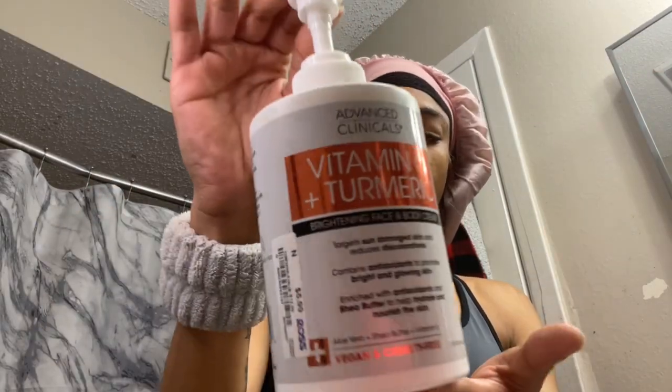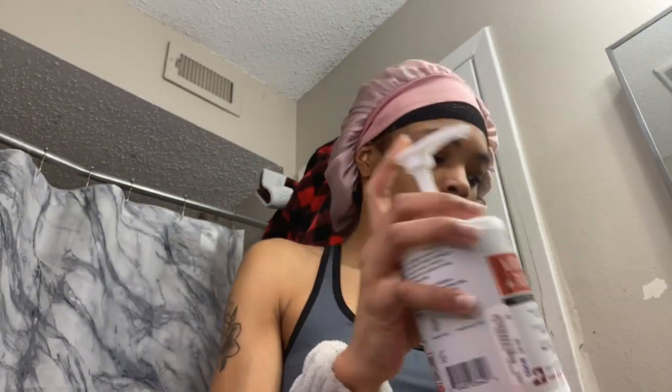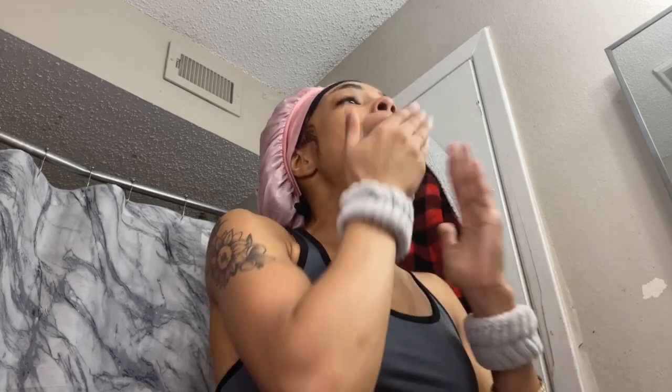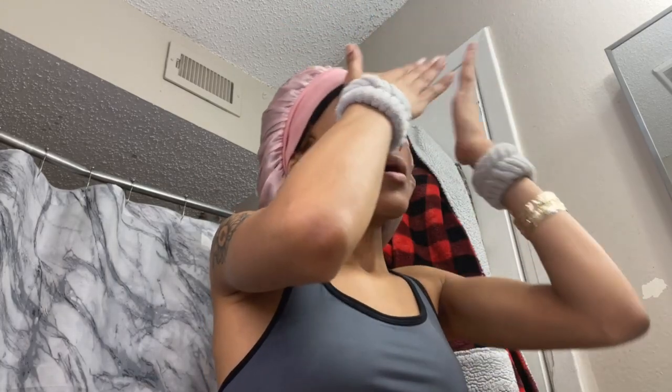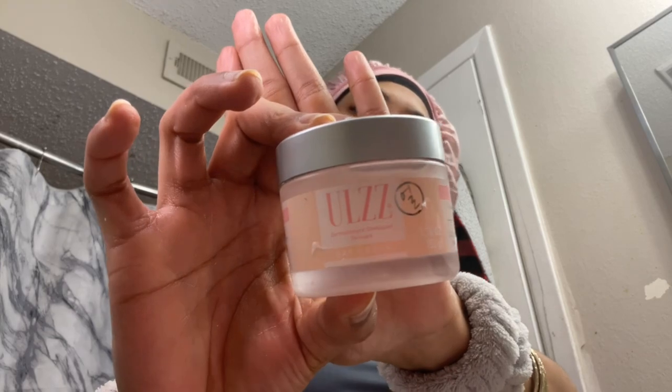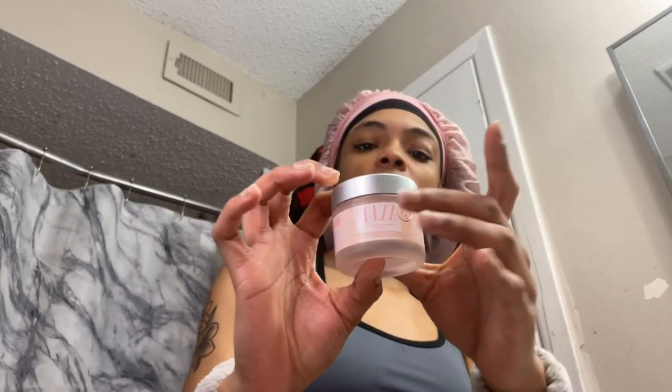I go in with Advanced Clinicals Vitamin C plus Turmeric brightening face and body cream. I got this from Ross for literally six dollars and I love it — anything with vitamin C and turmeric to help lift up dark spots. I can't pat this one into my skin because the cream is too thick, so I have to rub it in or I'll end up with a white film across my face.